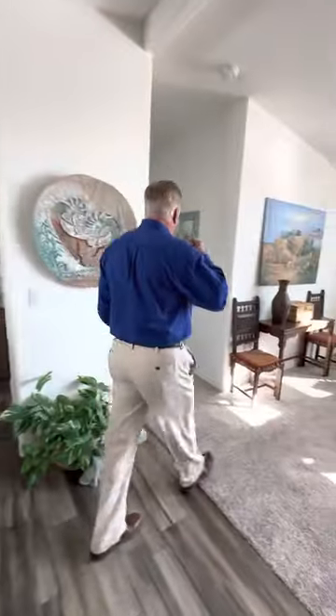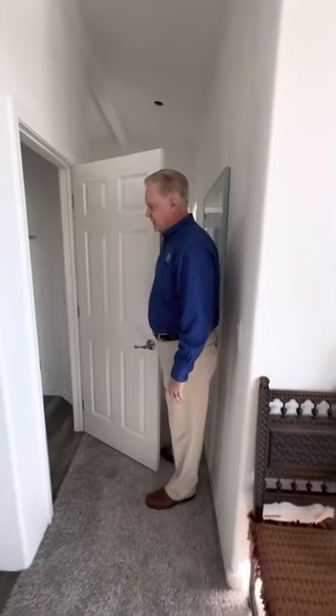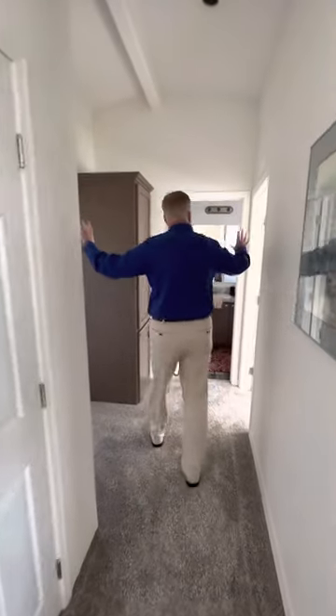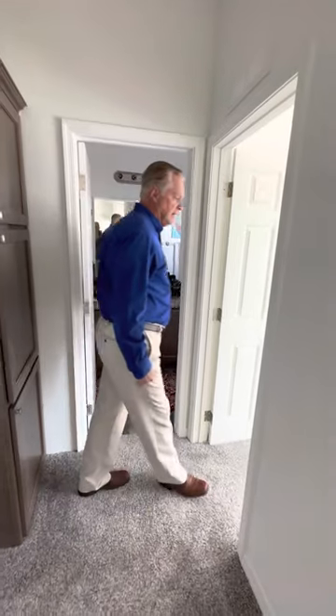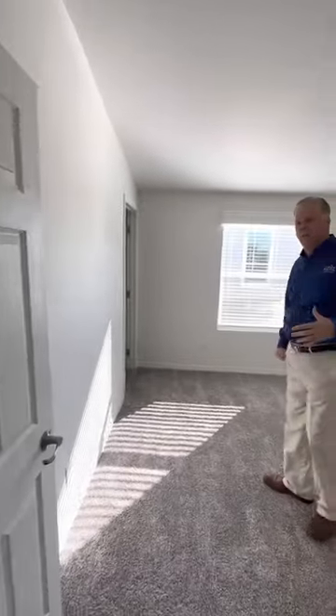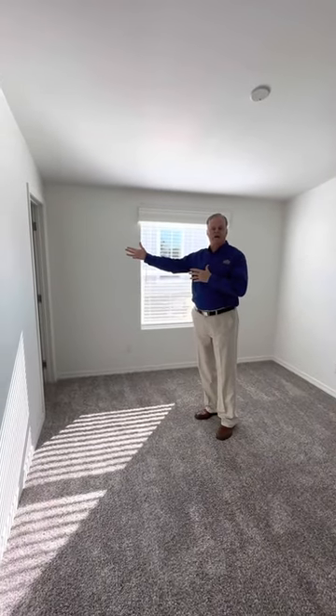Coming down to the bedrooms, we put in a beautiful, huge oversized closet — not just for coats, but tons of storage. You have three bedrooms here. Your two bedrooms are in here, your oversized guest bathroom is right here. The bedrooms are a nice size. This house is 32 wide, so plenty of room. This one even features a walk-in closet.